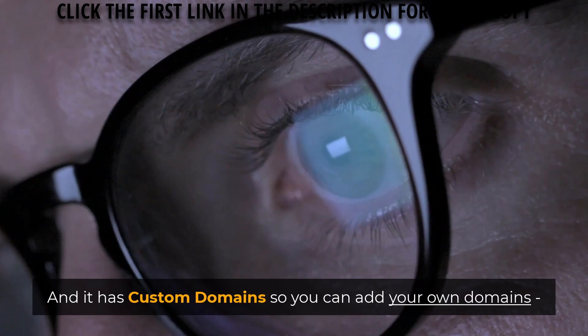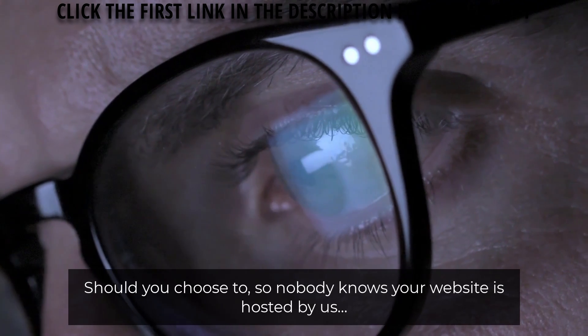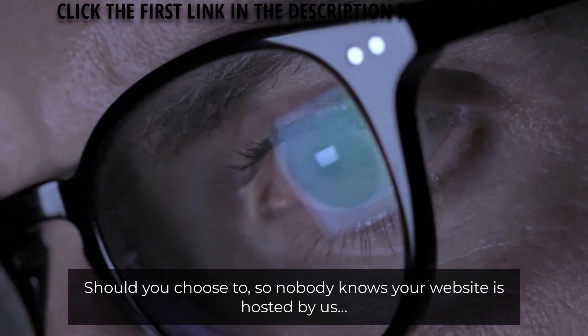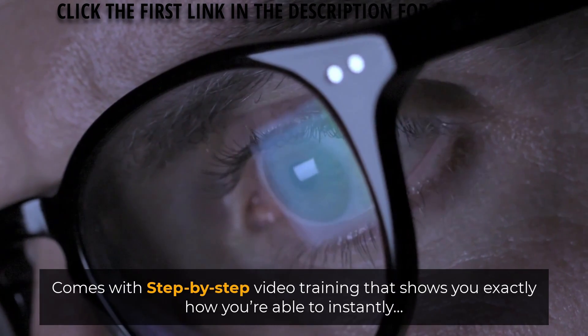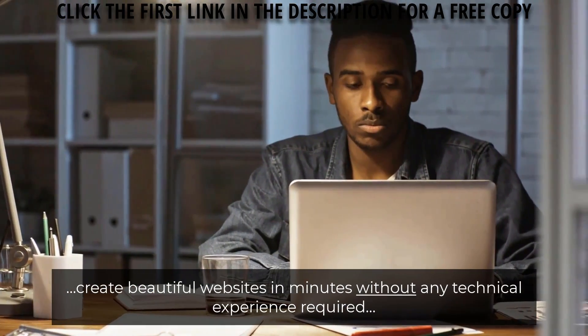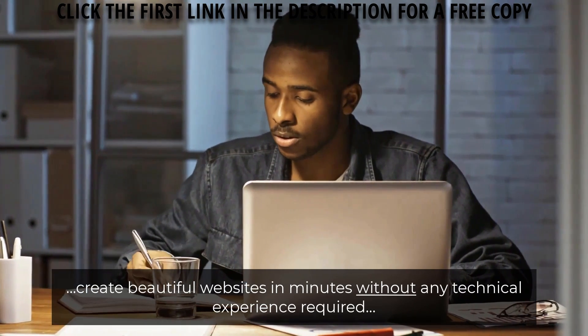It has custom domains so you can add your own domains should you choose to, so nobody knows your website is hosted by us. Comes with step-by-step video training that shows you exactly how you're able to instantly create beautiful websites in minutes without any technical experience required.